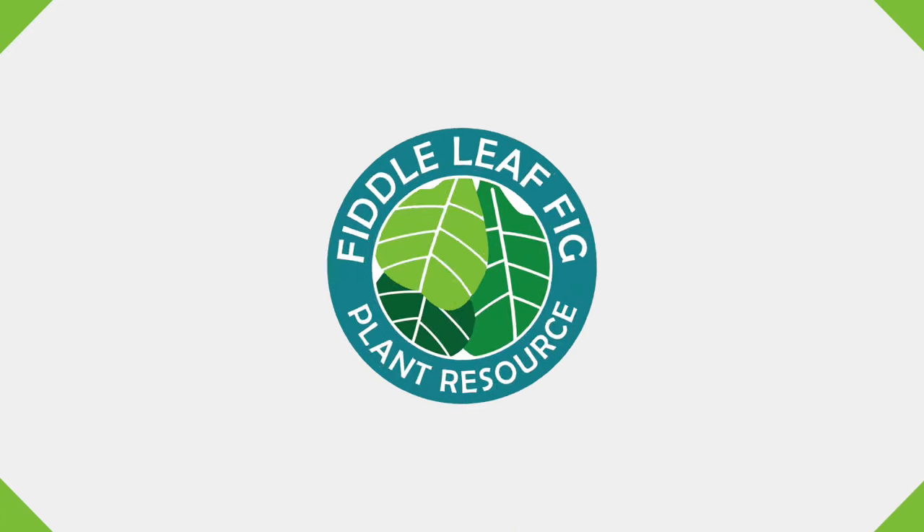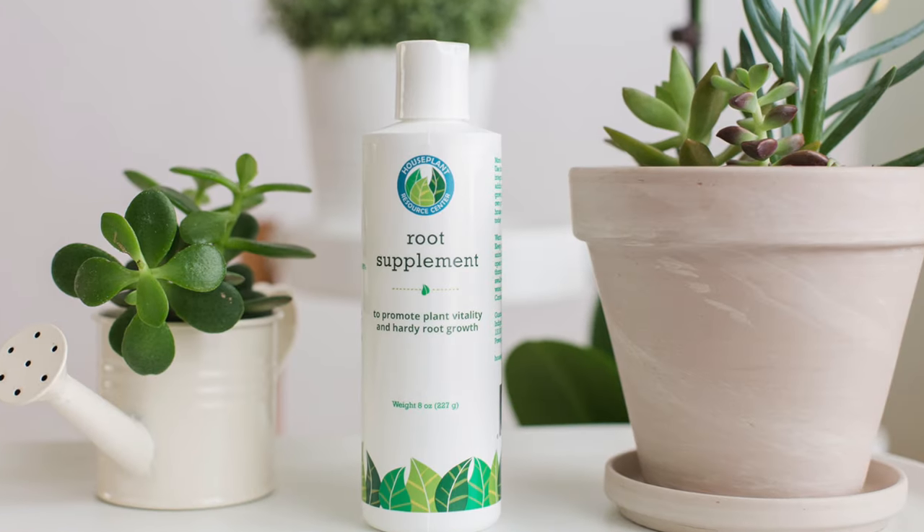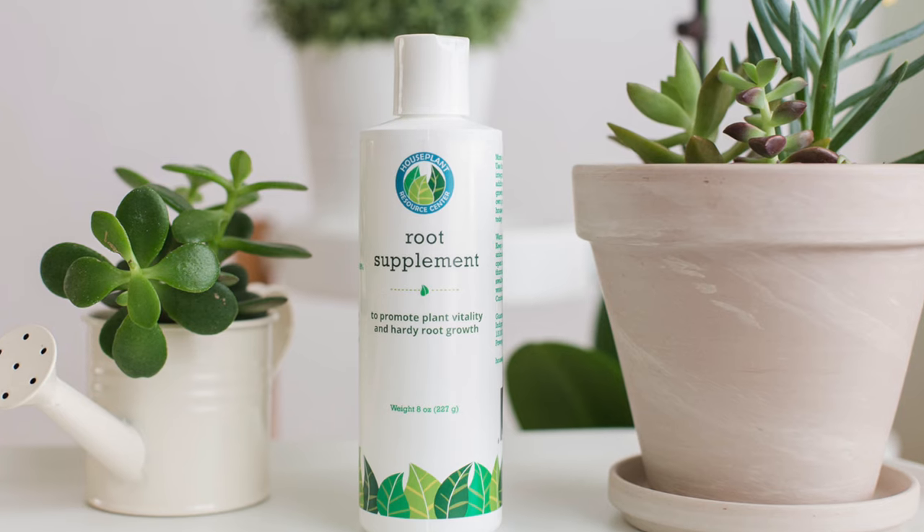The next most important product is our root supplement. This is amazing technology — it will stop any root rot infection within 24 hours. It boosts your plant's immunity so the root system can fend off infection better, and it also kills any bacterial or fungal root infection quickly. This is really good to have on hand if you see symptoms of root rot like dropping leaves or brown spots, so your plant turns around in a hurry.